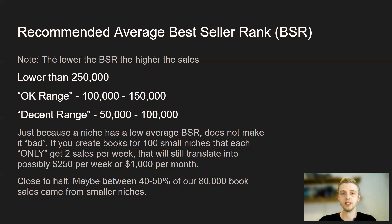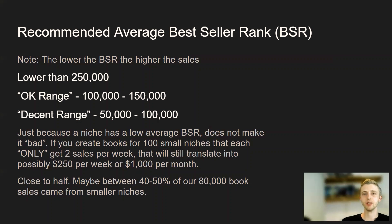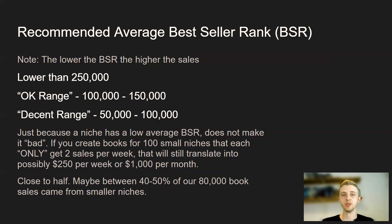The recommended average bestseller rank for me is anything below 250,000. At 250,000 you're going to get a couple of sales a week. An okay range would be between 100,000 and 150,000. A decent range would be between 50,000 and 100,000. And anything below 50,000 — when you find those you can throw a party. Just because a niche has a low BSR does not make it bad. If you create books for 100 small niches that each only get two sales per week, that will translate into possibly $250 per week or $1,000 per month. Recently when we looked at all our book sales, just under half are from books we created in really small niches. So small niches do pay off — we've sold over 80,000 books in the last two years.